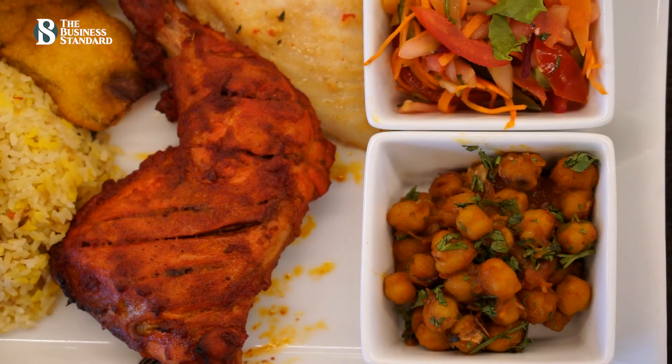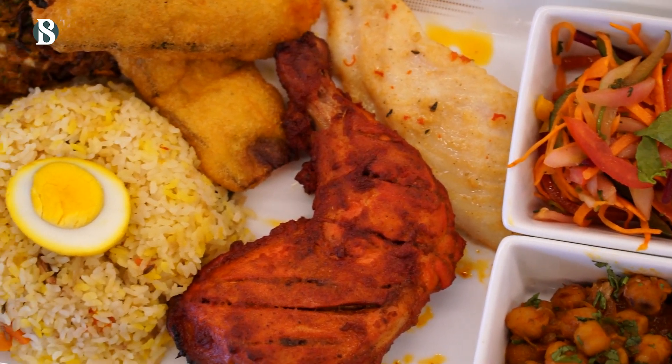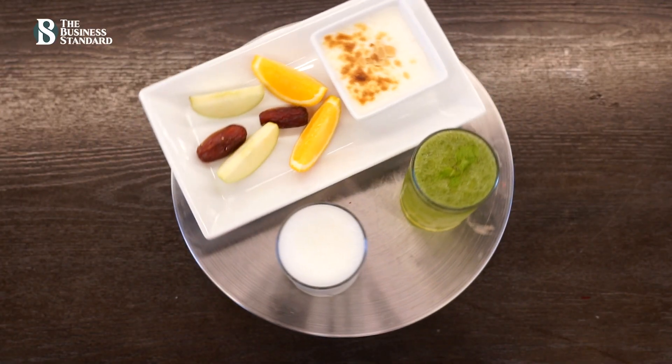You can find the vegetable pakora, begoni, Bengali salad, dhori fish, tandoori chicken, vegetable polau, pumpkin soup, mint lemonade salted latte, and even seasonal fruits.